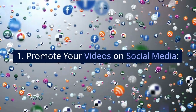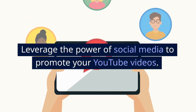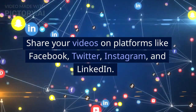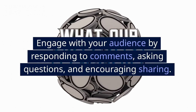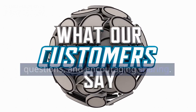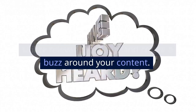Promote your videos on social media. Leverage the power of social media to promote your YouTube videos. Share your videos on platforms like Facebook, Twitter, Instagram, and LinkedIn. Engage with your audience by responding to comments, asking questions, and encouraging sharing. Utilize relevant hashtags and create a buzz around your content.